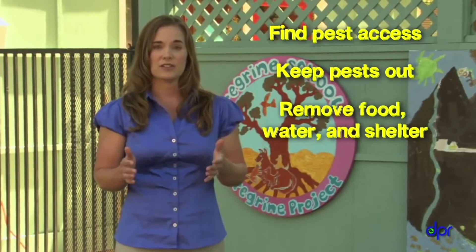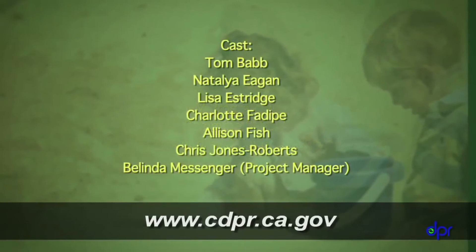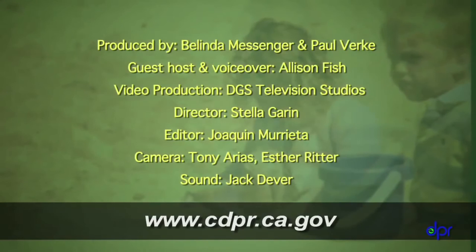Make rodents unwelcome by remembering the four simple integrated pest management steps: find out how they're getting in, keep them out, remove their food, water, and shelter, and use traps. For more information about IPM in childcare centers, check out the other videos in this series as well as the DPR website. Use IPM in your center and don't let pests feel like guests.